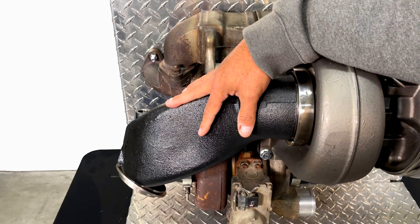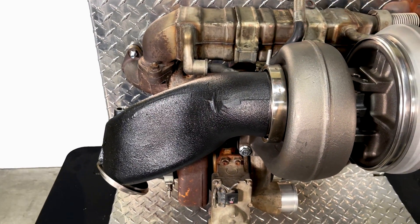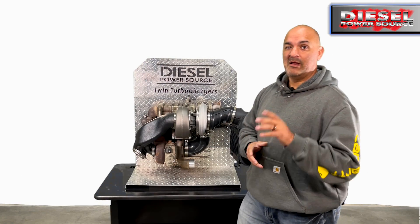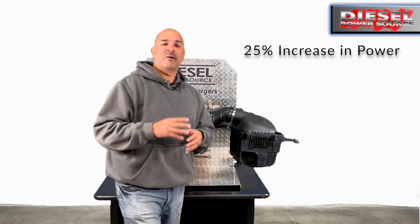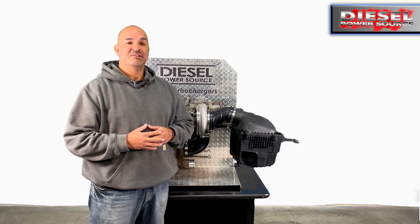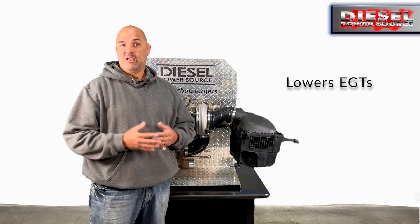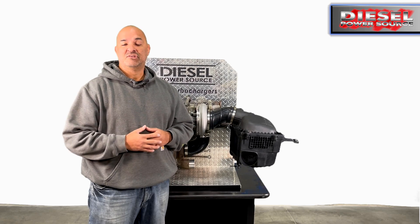It reroutes everything within the hot pipe. The install, the fitment and the performance is unmatched. If you are looking for more power, it will give you more power — about a 25% increase in power. If you have high EGTs, it will lower your EGTs by about 200 to 300 degrees. Basically, it will fix your high EGT problems.